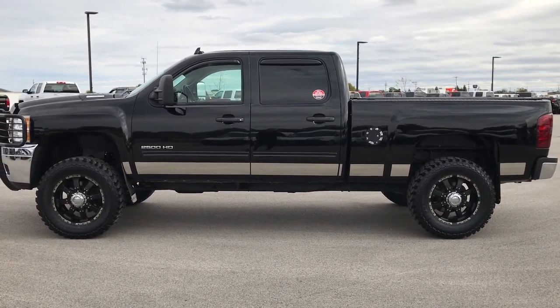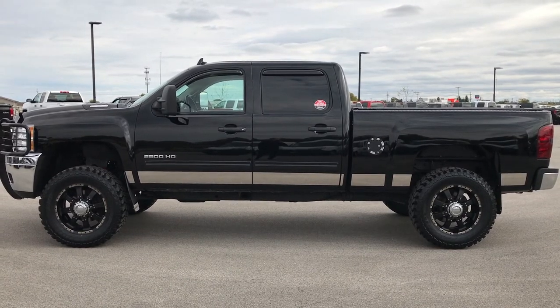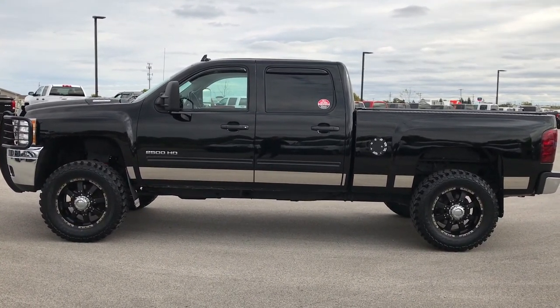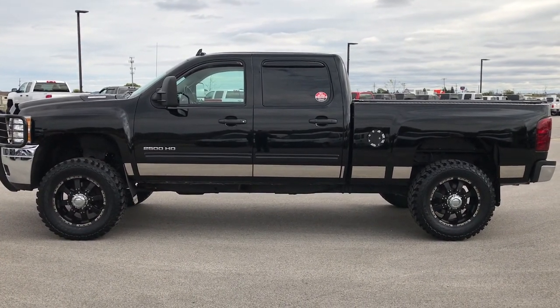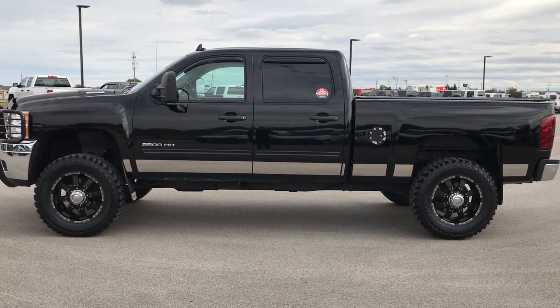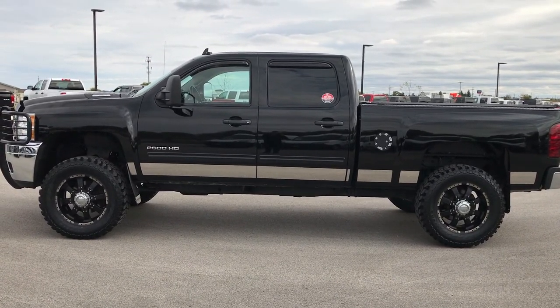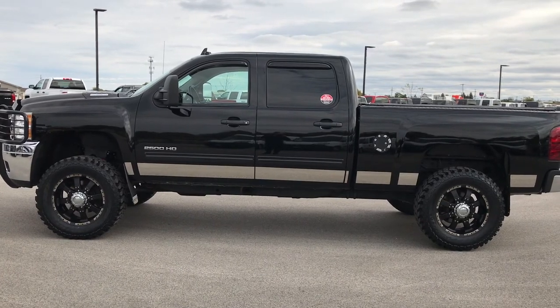Thank you for checking out this video. If you'd like to make this truck yours, give us a call right now at 920-921-0850. Ask for one of our sales associates to make this truck yours today. Once again, that number is 920-921-0850. We look forward to helping you out with this super clean 2011 Chevy Silverado 2500.